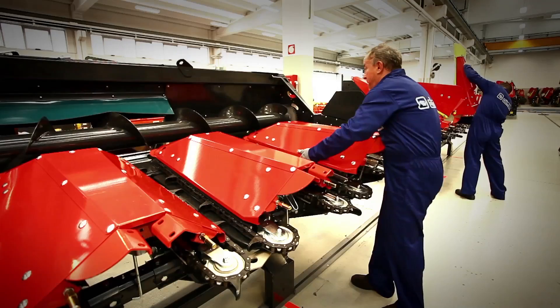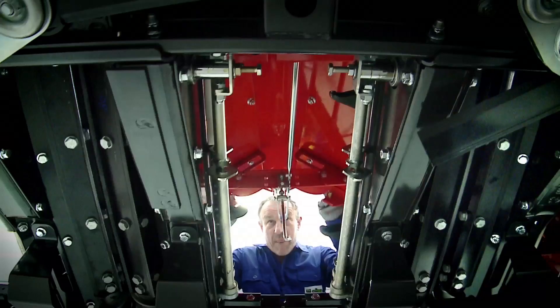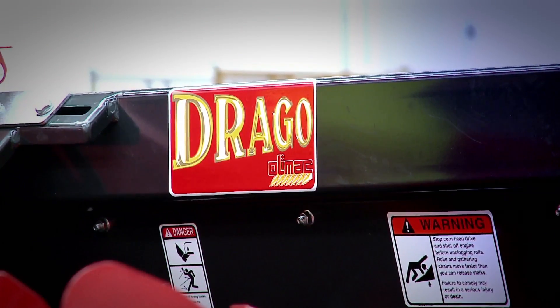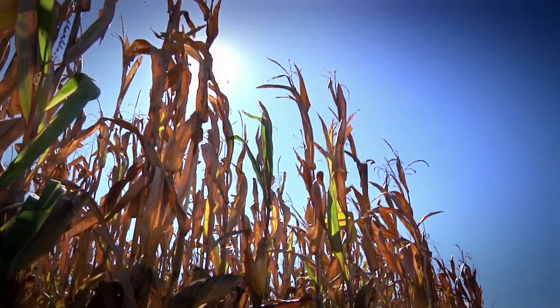На последних операциях жатка Drago монтируется в соответствии с пожеланиями клиента. Теперь она готова начать работу в поле.